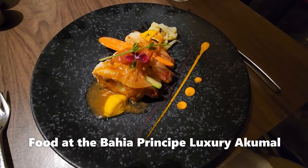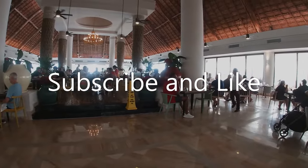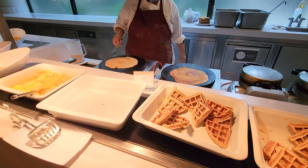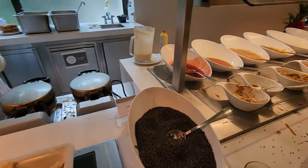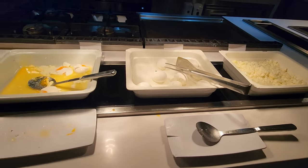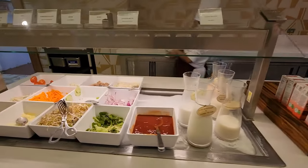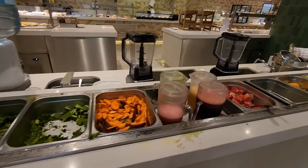Welcome to my channel, thank you so much for tuning in. Today we are going over all of the food at the Bahia Principe Luxury Akumal. I recently stayed here for several days — it is a five-star resort in the Riviera Maya, Mexico, and I thoroughly enjoyed myself. This is part of a series on the Bahia Principe Luxury Resort.